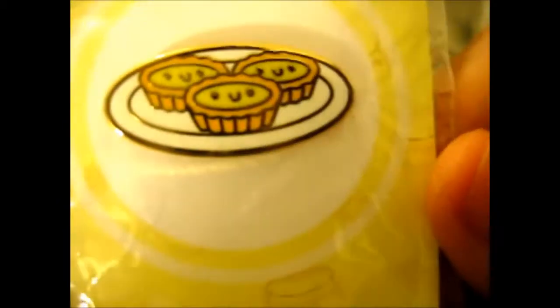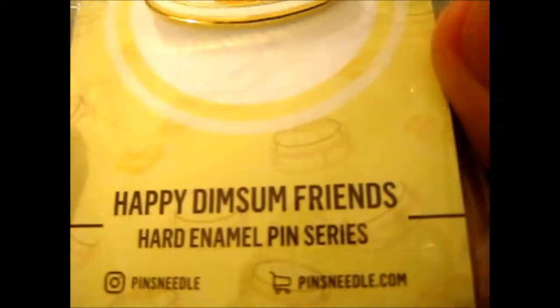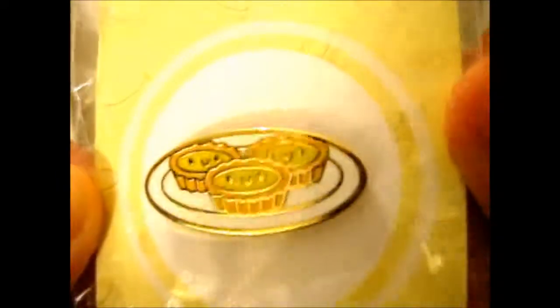The next one — this was the pre-order one. This is from their Happy Dim Sum's Friends series. And this one, obviously, is a lot of dim sum — it is an egg custard tart. Don't they look so cute?